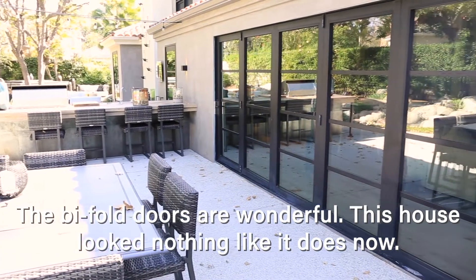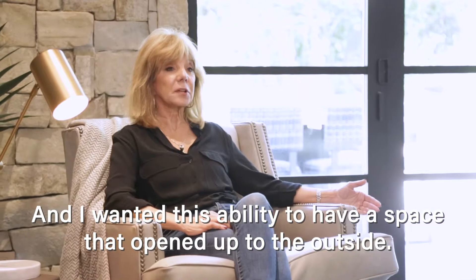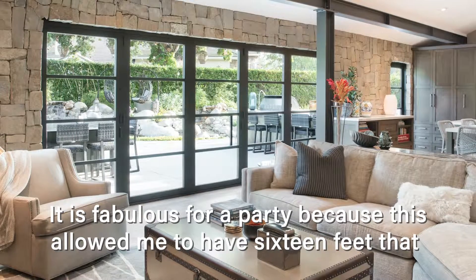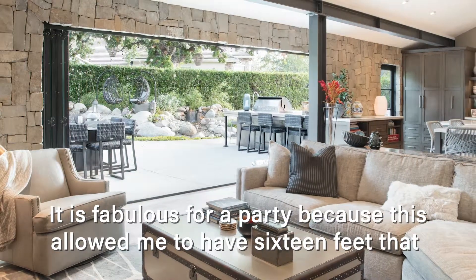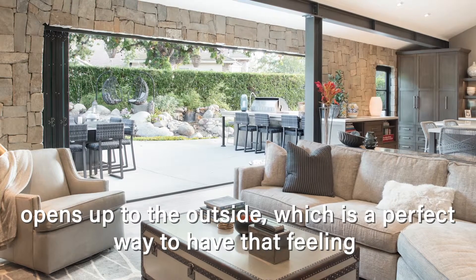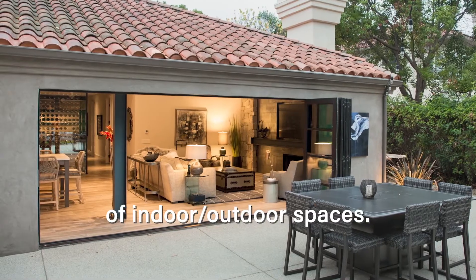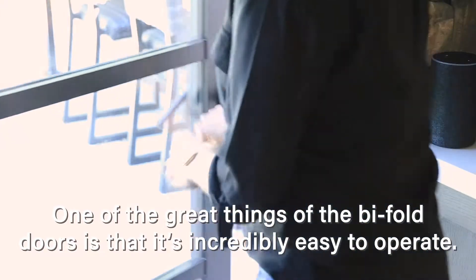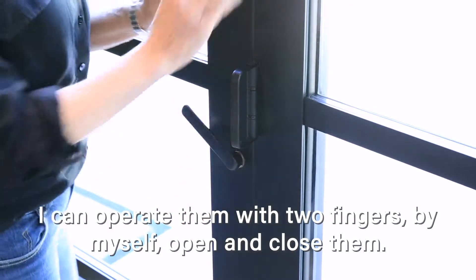The bifold doors are wonderful. This house looked nothing like it does now, and I wanted this ability to have a space that opened up to the outside. It is fabulous for a party because this allowed me to have 16 feet that opens up to the outside, which is a perfect way to have that feeling of indoor-outdoor spaces. One of the great things about the bifold doors is that they're incredibly easy to operate — I can operate them with two fingers by myself.